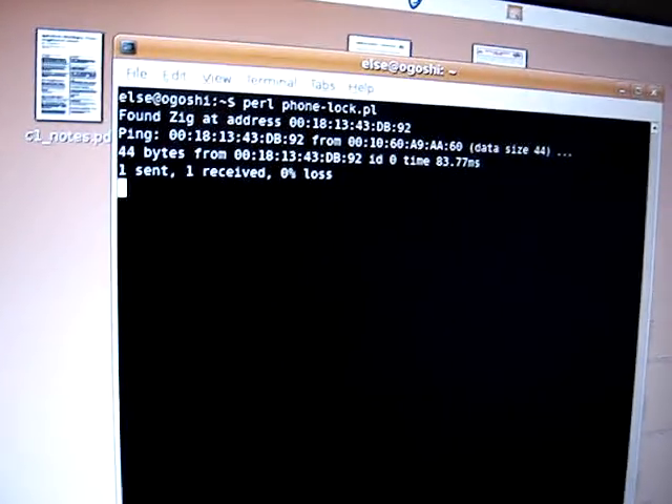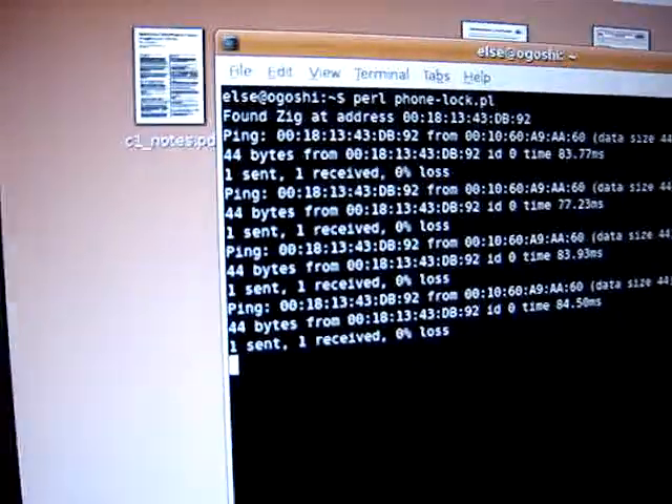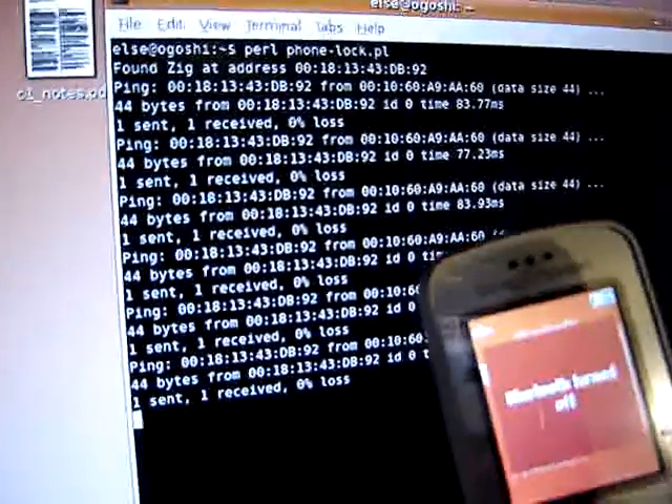Okay, we'll start the program and it's scanning and found my phone's pinging it. So if I turn my Bluetooth off, then the screensaver should come on.